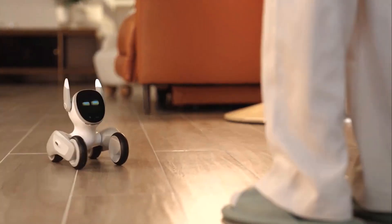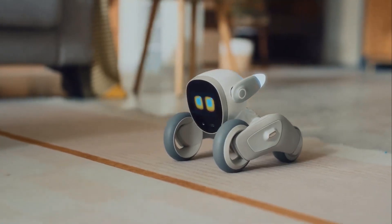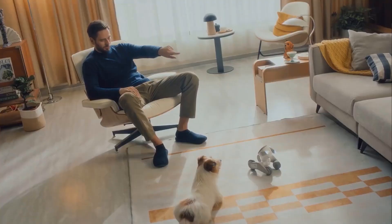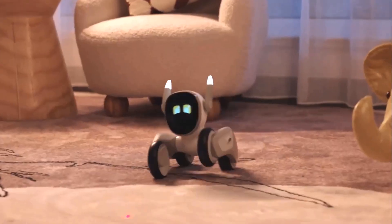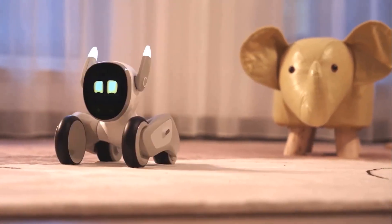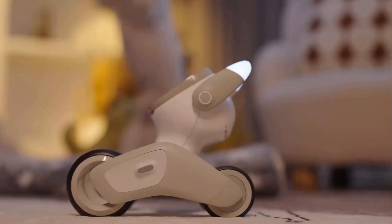Luna can express a wide range of emotions through its eyes, ears, and movements, making it feel more like a real pet. Setting up Luna is straightforward with the companion app, which also provides access to a range of interactive features and games.